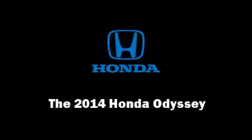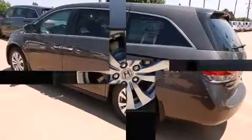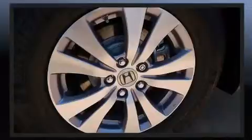Sensibility and practicality defined the 2014 Honda Odyssey. This 8-passenger van offers the latest in technological innovation and style. A 3.5-liter V6 engine pairs with a sophisticated 6-speed automatic transmission, providing a smooth and predictable driving experience.